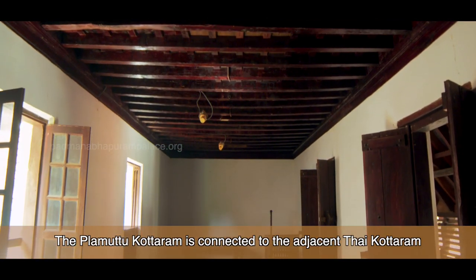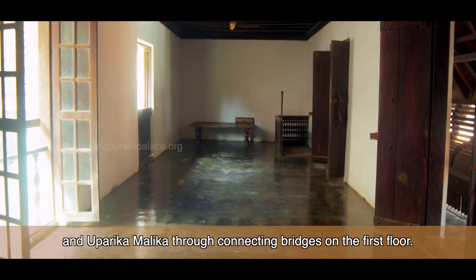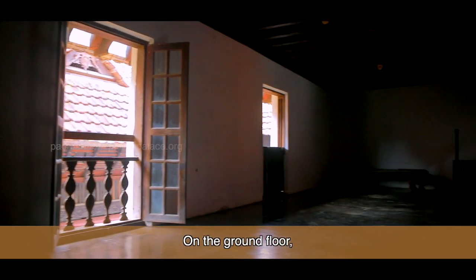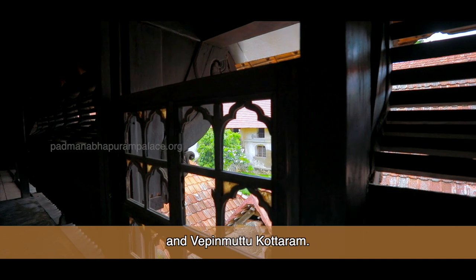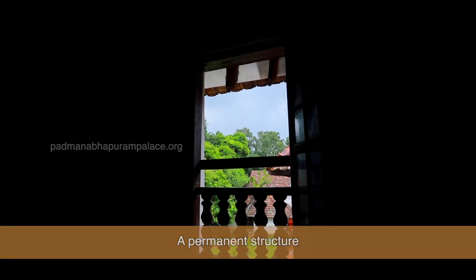The Plava Motukottaram is connected to the adjacent Tai Kottaram and Uparika Malika through connecting bridges on the first floor. On the ground floor, in the shared courtyard between the Plava Motu and Vepin Motukottaram, you can see a Tum Sitara, a permanent structure built to grow the Holy Basil plant.